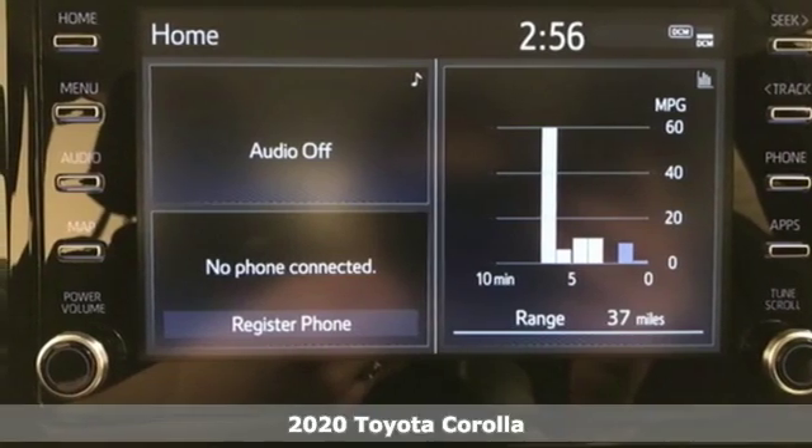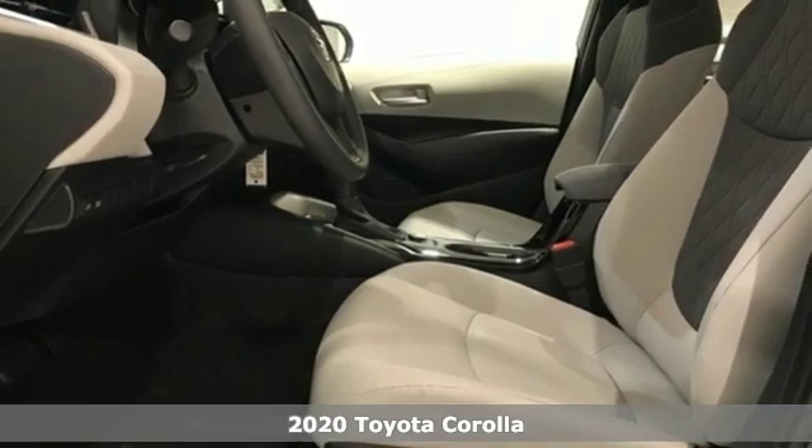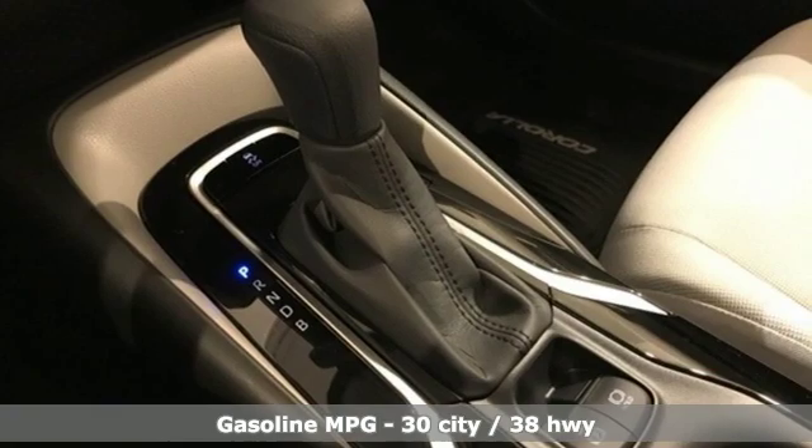Here's a new 2020 Toyota Corolla. It's time to make your move, and the next chapter is ushered in by this Corolla. It comes with all the amenities you need.